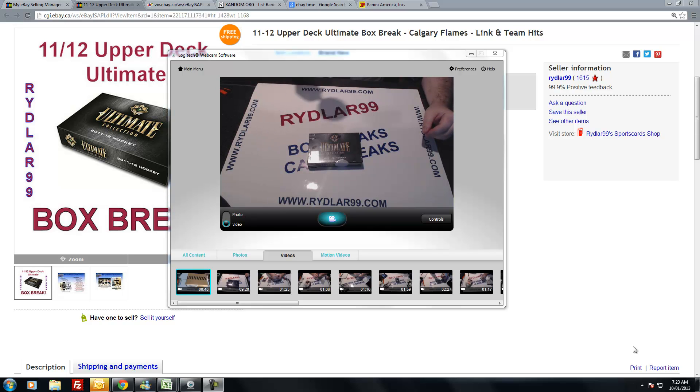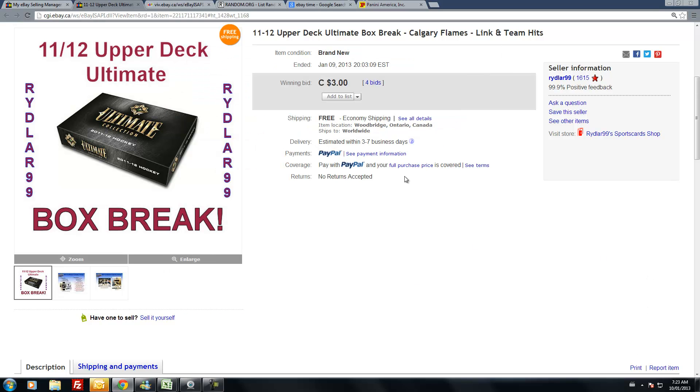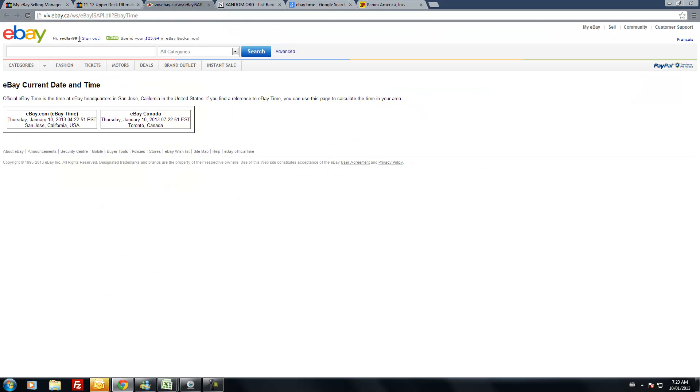Hey everybody, welcome back to another Riddler 99 Box Break. This is an early morning edition. Right now I'm doing a box of 2011-2012 Upper Deck Ultimate. It ended last night on eBay — that would be January the 9th. The team I pulled up was Calgary Flames. It ended at 8:03pm EST. All the teams ended between 8 and 8:30pm. The time now is Thursday, January the 10th at 7:23am EST.